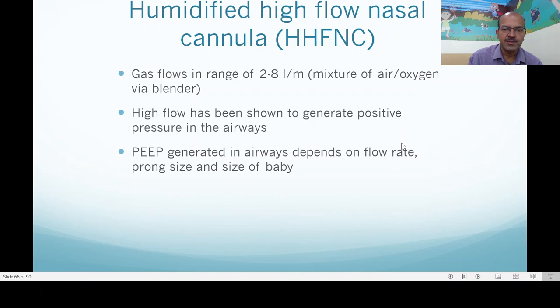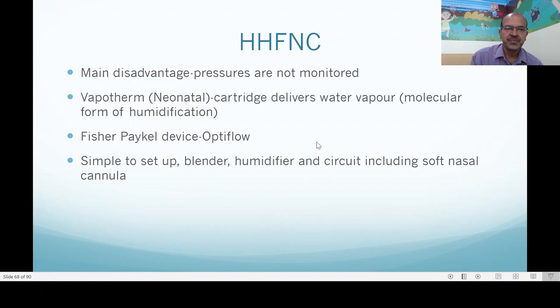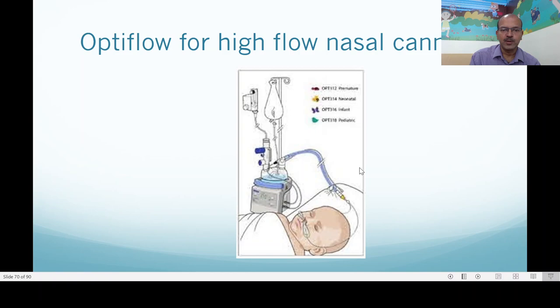The pressure generated depends on the size of the baby, the flow rate, and the prong size. An illustration shows how increase in flow results in increase in pressure, but with quite a big variation. The main disadvantage is that pressure is not monitored. In the VapoTherm, the neonatal cartridge delivers a water vapor — a fine form of humidification. In the Fisher & Paykel Optiflow device it is a similar mechanism but without the cartridge — a usual humidifier circuit is used. It is simple to set up and includes a soft nasal cannula of different sizes appropriate for the baby. The key tip is that the leak should be at least 50% so you don't inadvertently generate high pressures.